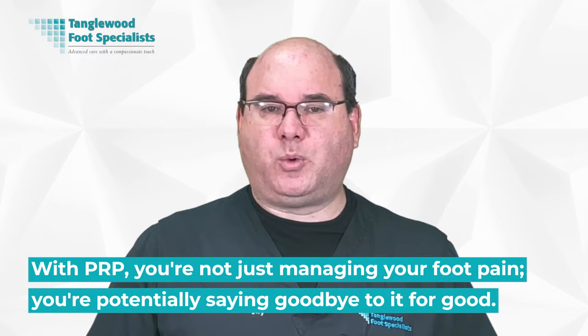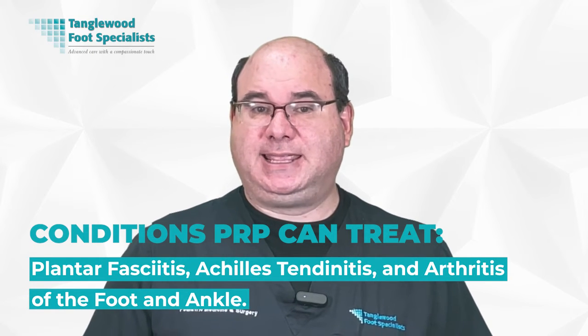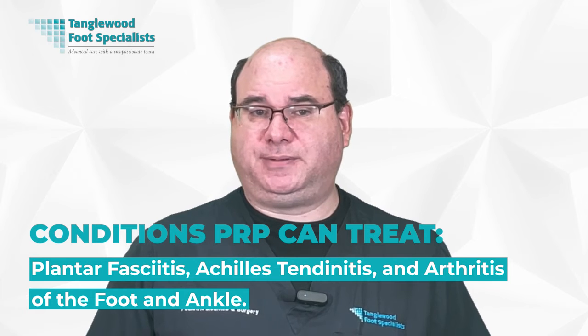You might be wondering what specific foot conditions PRP can treat. The list is quite significant, but some of the most common conditions include plantar fasciitis, Achilles tendonitis, and arthritis of the foot and ankle.